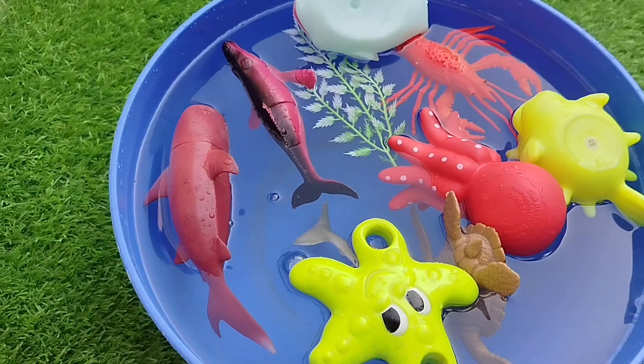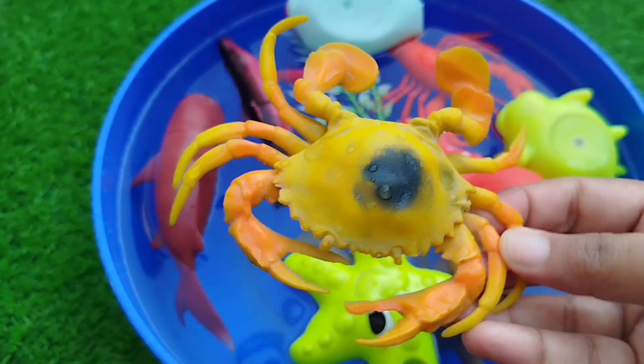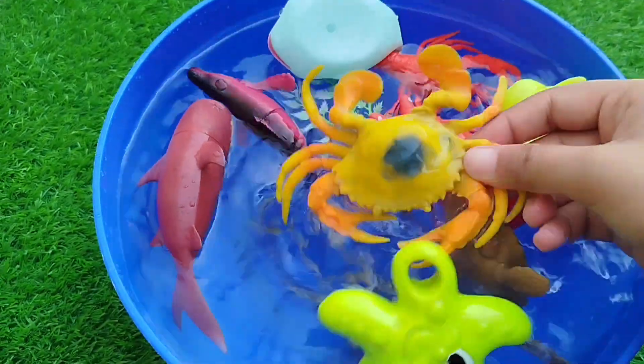The next one is a king crab. This is a king crab.